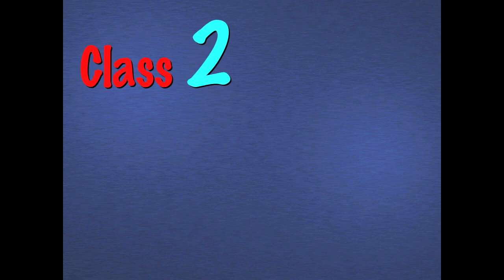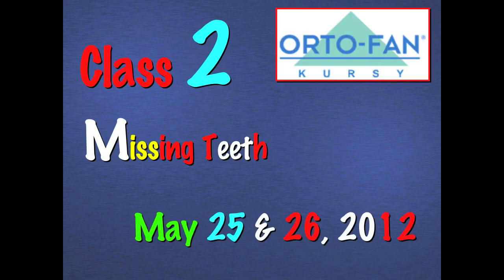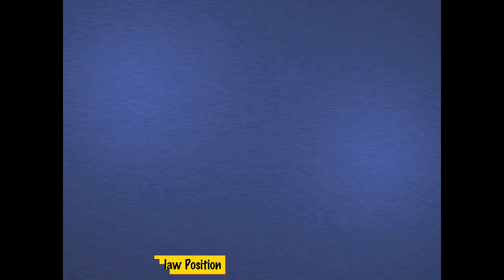Let's take a look at some of the results that I'll be showing during the meeting. These cases will be shown in tremendous detail, including all of the mechanics that you'll need to know. For our meeting, May 25 and May 26, we'll be concentrating on Class II as well as missing teeth.